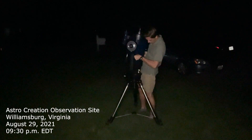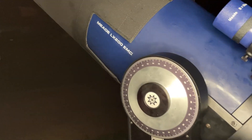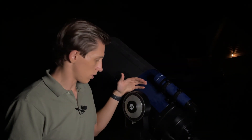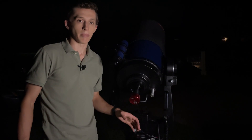My new telescope is a 10-inch Meade LX200 EMC. This telescope has a 10-inch aperture and 2,500 millimeter focal length, which makes it perfect for lunar and planet capturing. It's much bigger than my 6-inch reflector, so I should be able to get more detailed pictures of planets and moon surface. The telescope is mounted on the tripod with a dual fork mount.